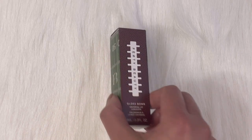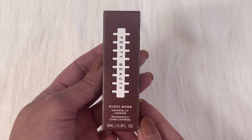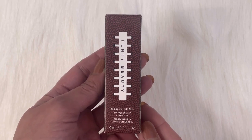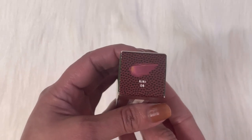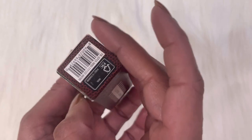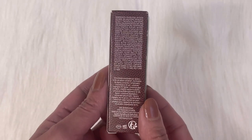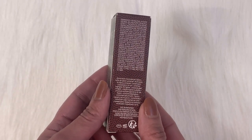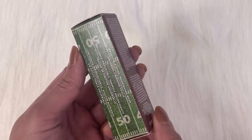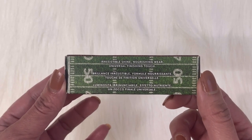Now the third product — Gloss Bomb Universal Lip Luminizer Showstopper Edition. This retails for $20 US dollars and is available on Fenty Beauty and Sephora both. On the front it has the same design, on the top it has the color mention 'Riri 08', on the bottom it has a barcode, and on the sides it has gridiron-themed print. Right there it says 'irresistible shine, nourishing wear, universal finishing touch'.